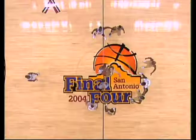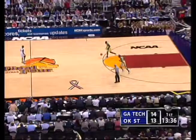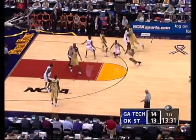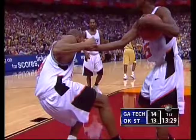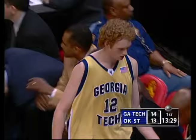The Final Four is underway and Marvin Lewis has 12 of Tech's 14. We've had back-to-back years where a coach took his alma mater to the national championship — with Gary Williams and Jimmy Boeheim last year — and Eddie Sutton has a chance to do that this time. And that's a charge against Georgia Tech. We see Georgia Tech now going to that bench — Bynum and Moore come in, and Mohamed Tarver in the ballgame.